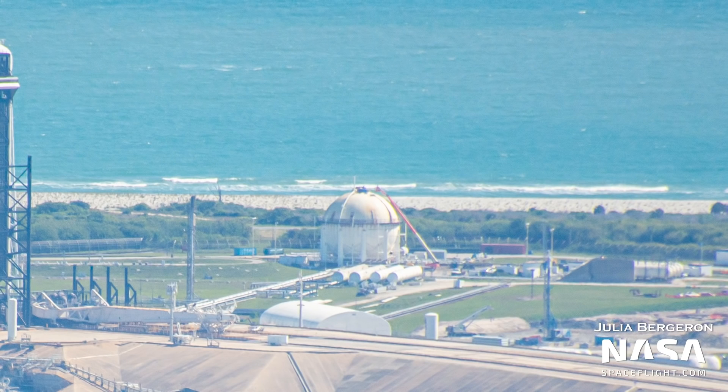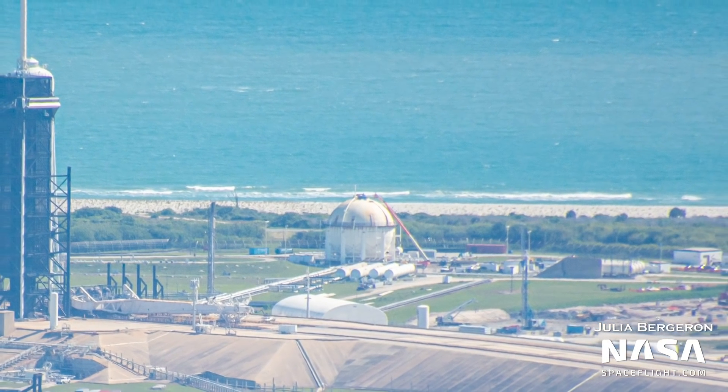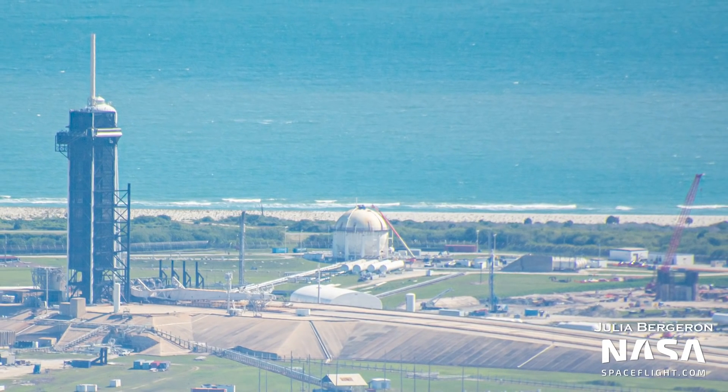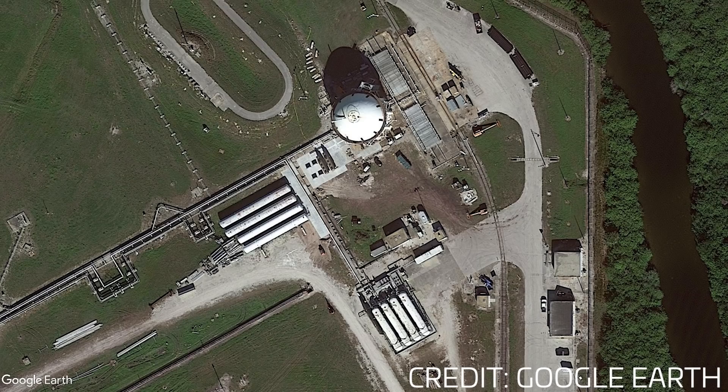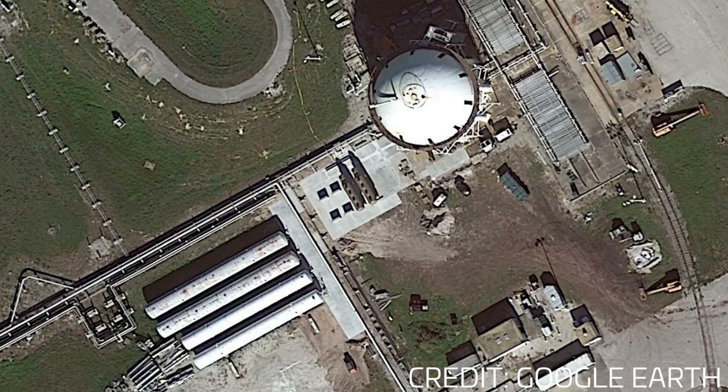We can also see more work being done on the old hydrogen storage sphere used during the Saturn and Shuttle eras. We still think that this work is to convert the storage sphere for use with liquid methane. This is in part due to something we noticed in updated Google Earth imagery thanks to Harry Stranger — there appear to be sub-coolers already installed next to the hydrogen sphere that further indicate the use of this tank as part of the methane farm.